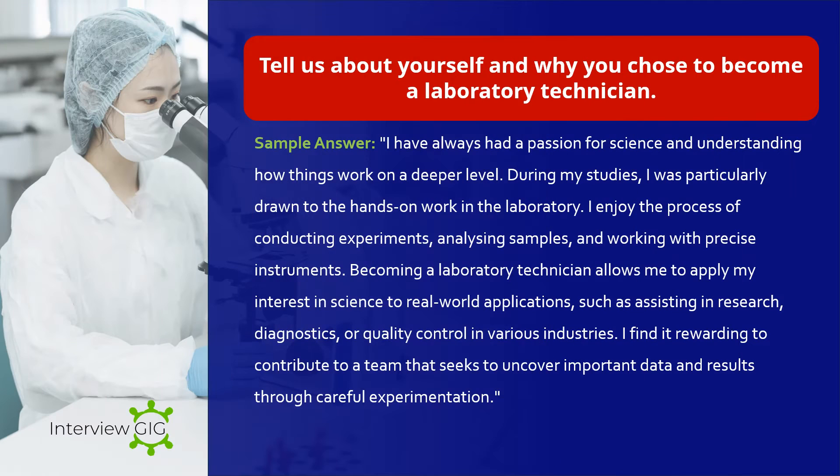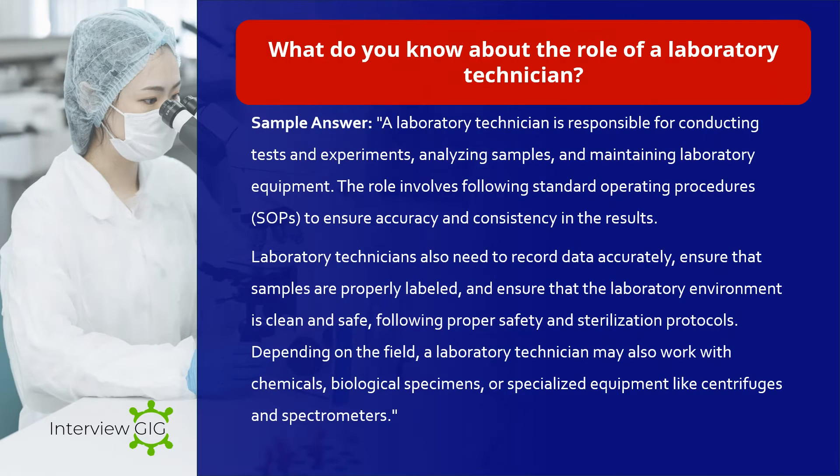Tell us about yourself and why you chose to become a laboratory technician. Sample answer: I have always had a passion for science and understanding how things work on a deeper level. During my studies I was particularly drawn to the hands-on work in the laboratory. I enjoy conducting experiments, analyzing samples, and working with precise instruments. Becoming a laboratory technician allows me to apply my interest in science to real-world applications such as assisting in research, diagnostics, or quality control in various industries.